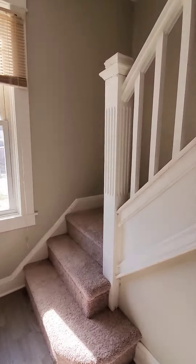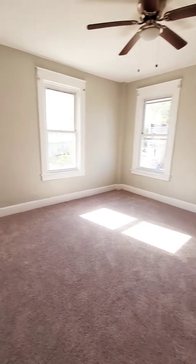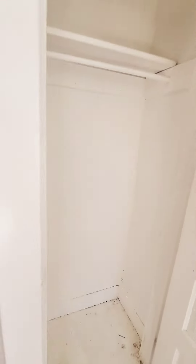There's plenty of natural light going up to the second level. You have your first bedroom — pretty spacious.